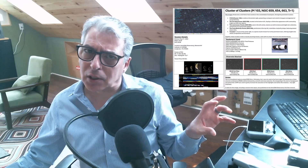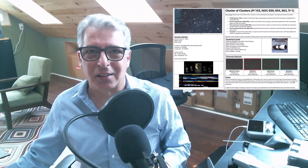Trumpler 1 is not a political statement — it's a real open cluster in the constellation of Cassiopeia and it's part of this frame. We have a lot to do today, and I'm going to do a twist on my normal presentation. Instead of jumping into session notes, I'll give you a two-minute time-lapse covering the entire four hours of this session.